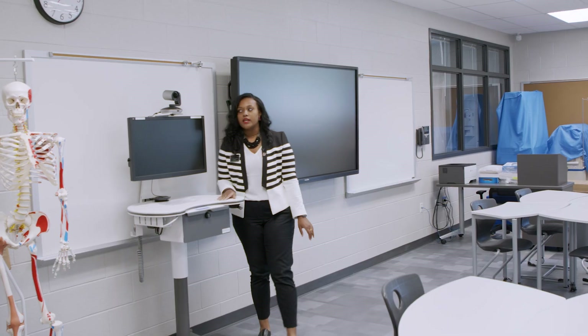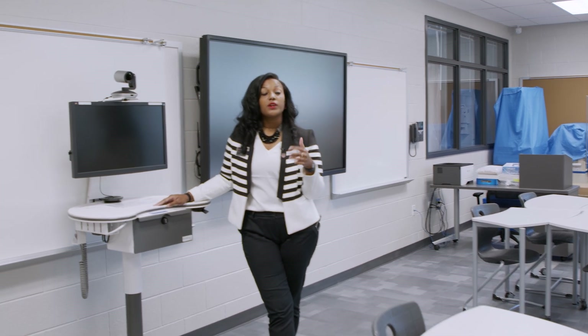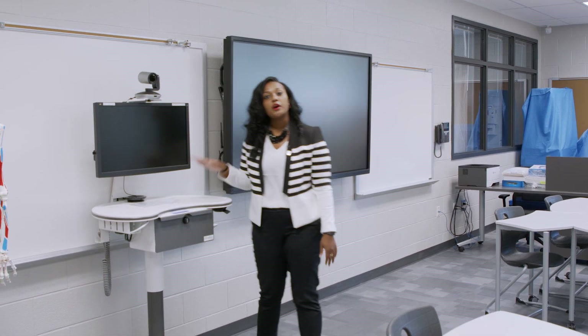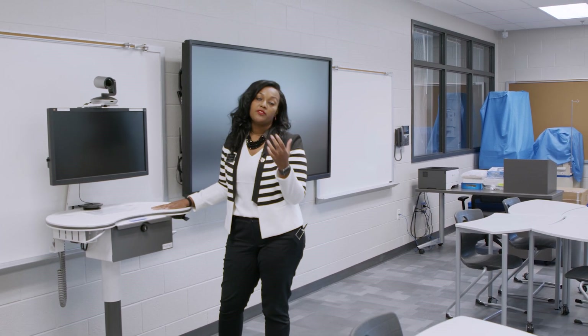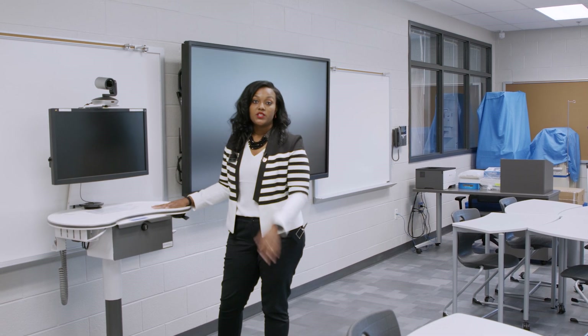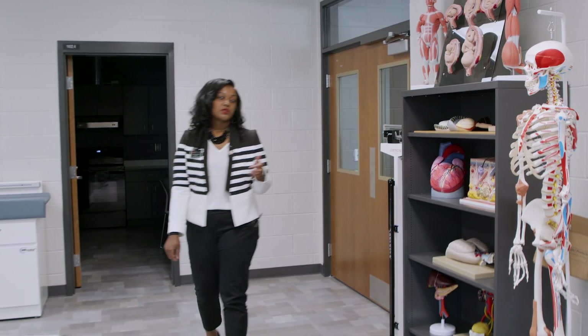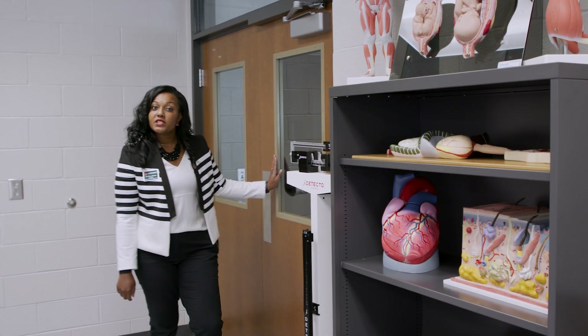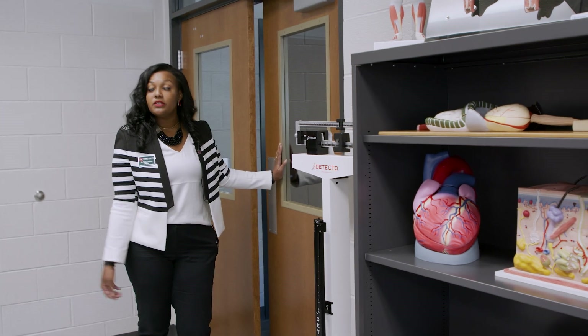Up here in the front of the classroom we have a telemed cart. This is the same technology you're seeing during the pandemic where you can visit your doctor virtually. From an instructional standpoint it allows us to have guest speakers in and lets students video chat with specialists. A student that enrolls in the patient care pathway and completes all three classes plus the required clinical hours will have the opportunity to sit for their CNA — certified nursing assistant — certification, which most nursing schools require before applying.